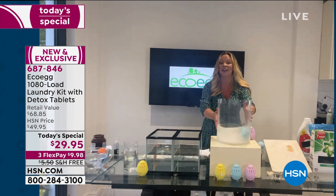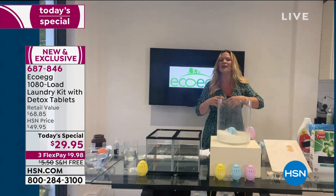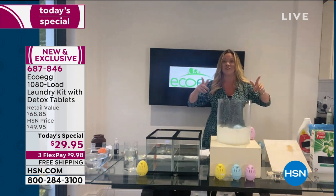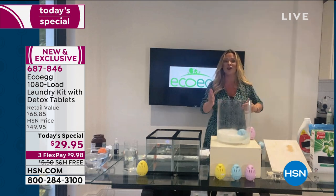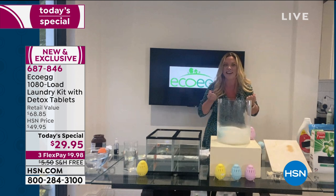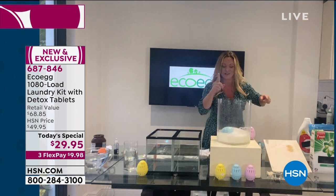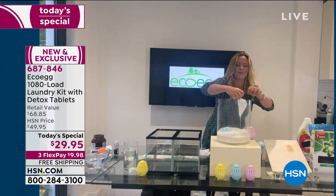The brilliant thing about the laundry egg is you can use it in any washing machine—front loaders, top loaders, high efficiencies. And it doesn't matter what temperature: hot or cold. This is cold water, and what's happening is the two types of mineral pellets are drawing out the water and taking away all the stains for a fraction of the price. Let me show you the result—look at those suds too, that's beautiful.